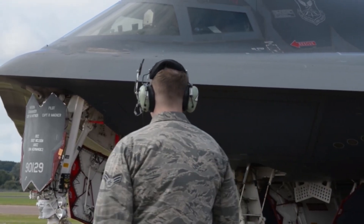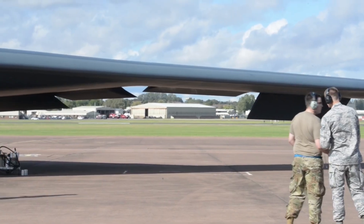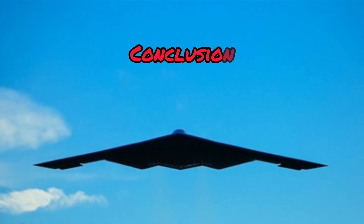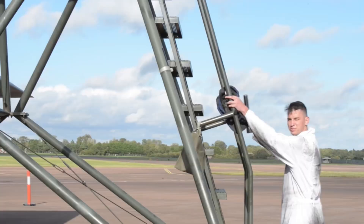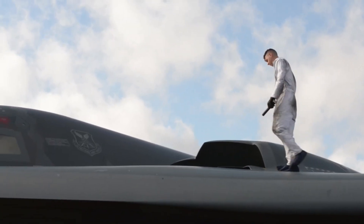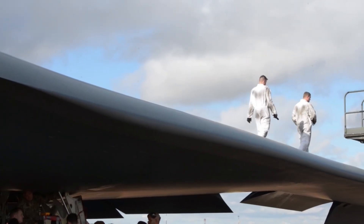But don't count the B2 out just yet. Until the Raider takes flight, the B2 remains the only aircraft in the world capable of delivering a stealth nuclear strike anywhere, anytime. The next time someone says stealth aircraft are overrated, remind them: the B2 has flown through the world's most heavily defended airspace, been detected zero times, and still carries the power to reshape the battlefield in silence. It is, quite literally, the shadow before the storm.